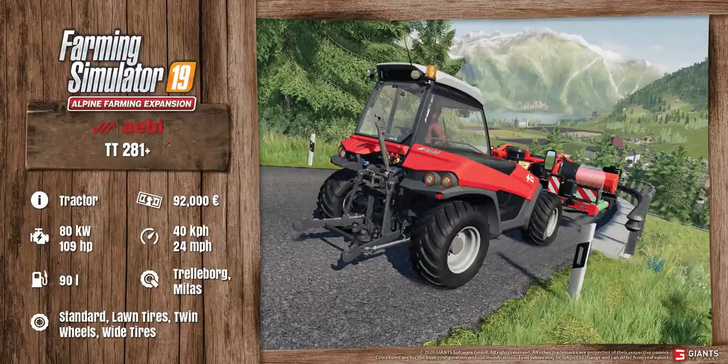Hello everybody and welcome to the next fact sheets for the upcoming Alpine Farming expansion. We start off today with the ABTT281 Plus, which is a very nice multi-purpose vehicle.